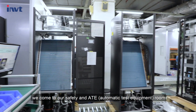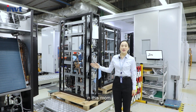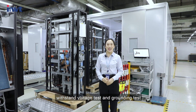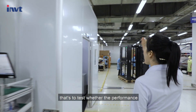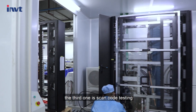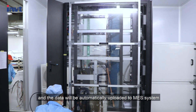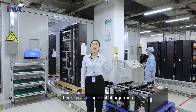Now we have come to the RCP and ATE — Automatic Test Equipment Room. In this room we will do three tests. The first is safety testing, including insulation tests, withstand voltage tests, and grounding tests. The second is performance testing, to verify that the product performance meets factory standards. The third is appearance testing. Each product is scanned and the data is automatically uploaded to the MES system. If the product passes, it can be packaged and stored.